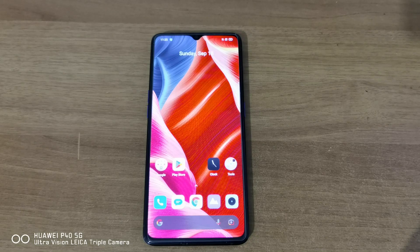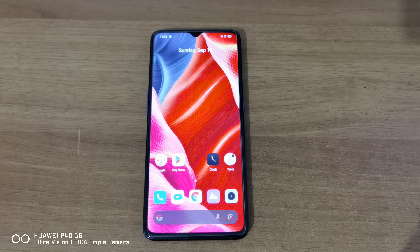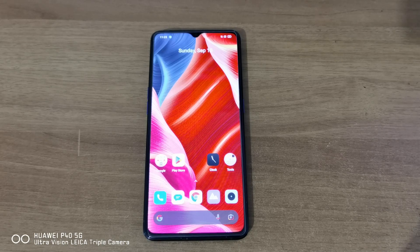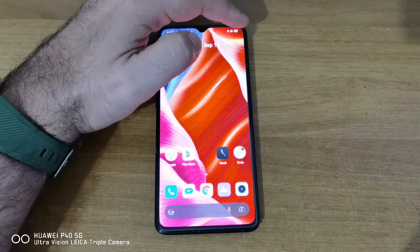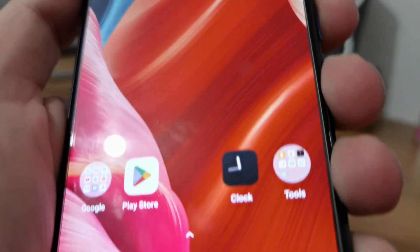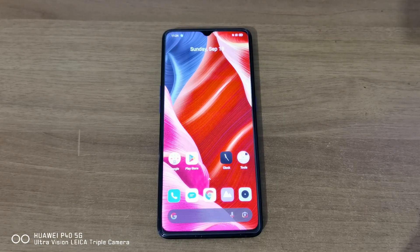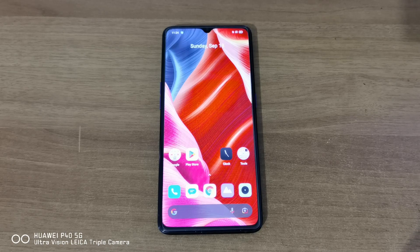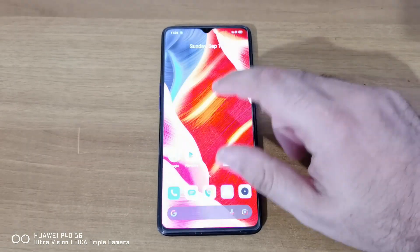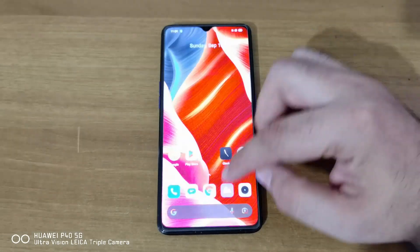This phone was way ahead of its time. For around 440 euros when it came out, you get a 6.5-inch Super AMOLED screen with 90Hz refresh rate and 1200 nits of peak brightness — though somewhere around 800 nits was probably more accurate. As for the CPU, you get a Snapdragon 855 Plus, which is still one of the most capable CPUs out there.